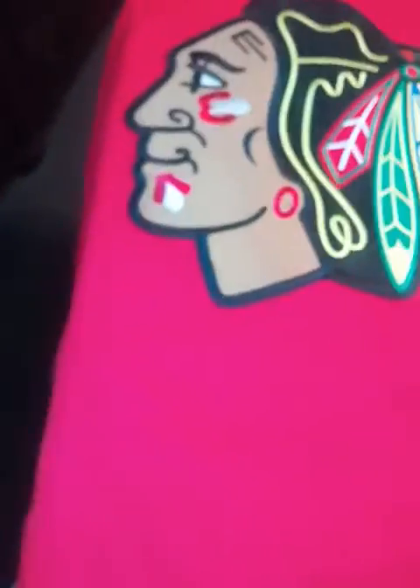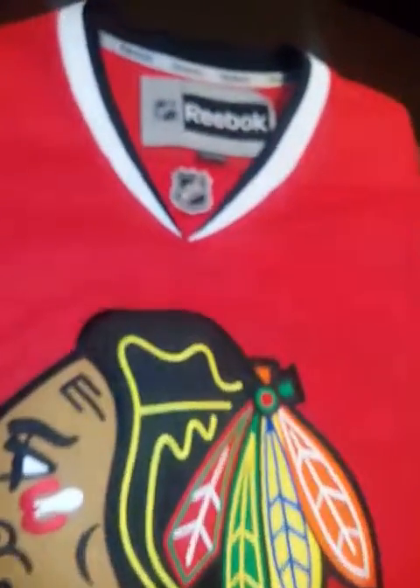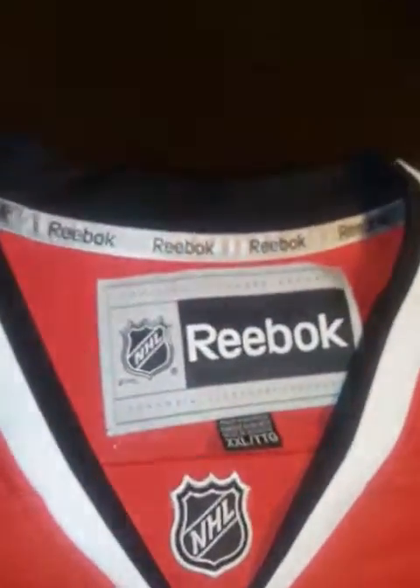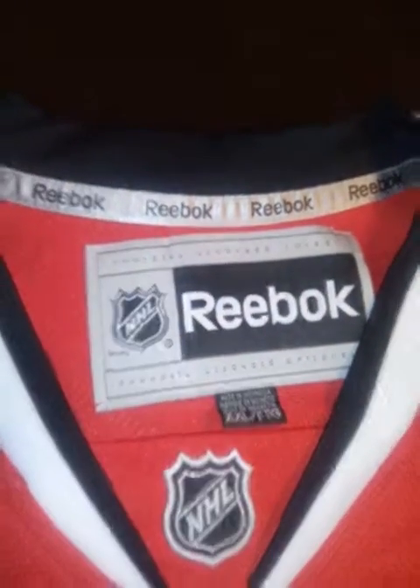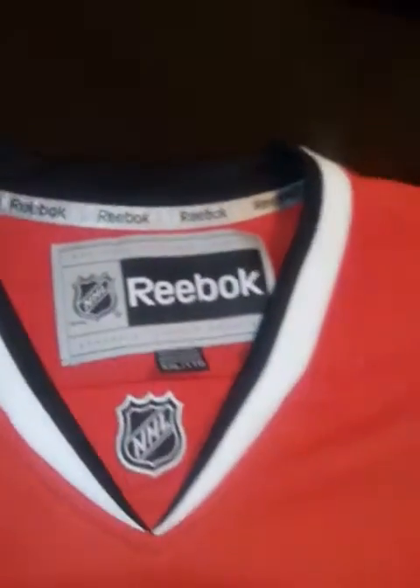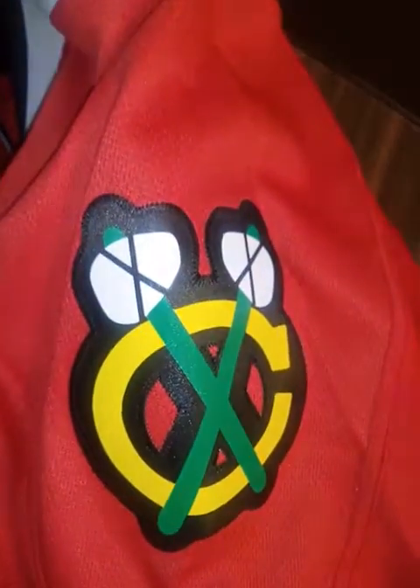He was traded, I think, to the Carolina Hurricanes, so I was able to get this jersey very cheap. The authentic jersey cost me like $170. I wanted a white one, but when I saw this one — yeah, everything is stitched in.